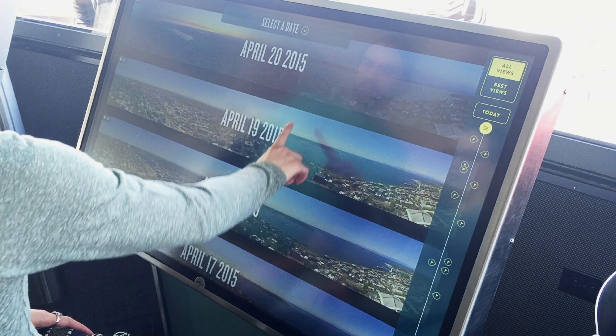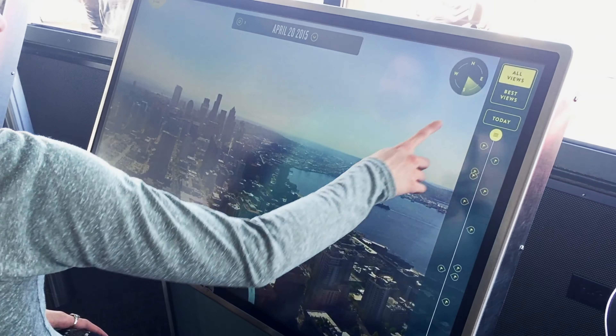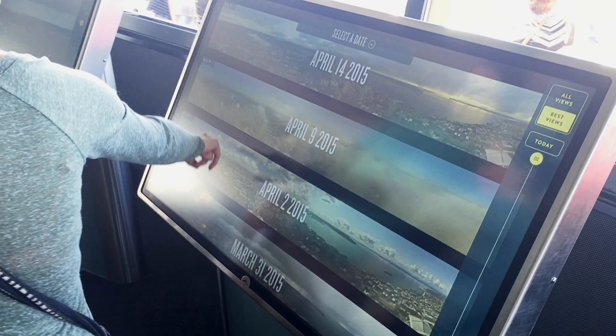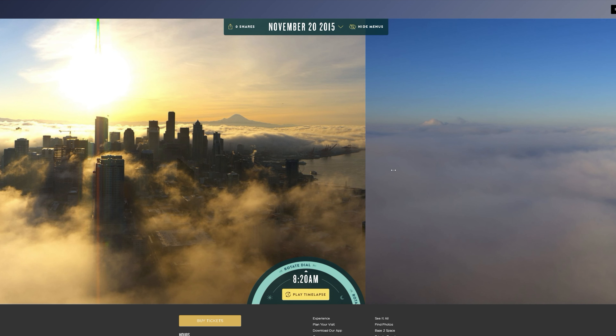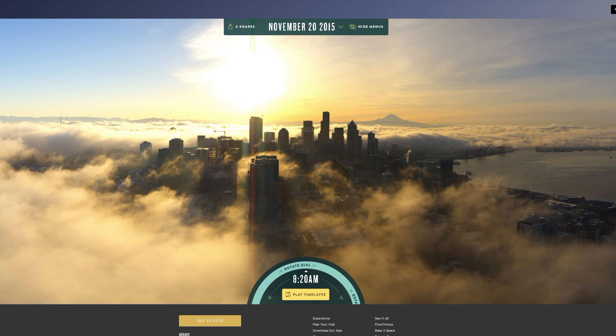Visitors of the observation deck can explore the 50-year camera kiosk. On the observation deck, you can explore the live view or the best shots from the past. You can also visit spaceneedle.com/webcam to explore the images yourself.